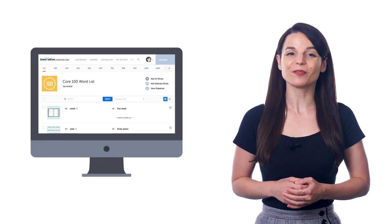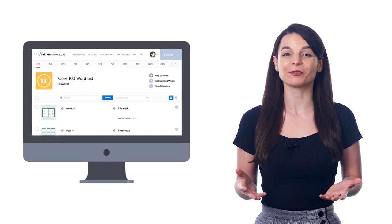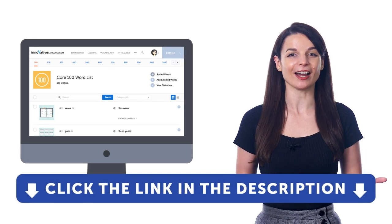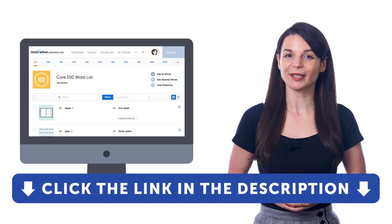So if you want to master the 100 most common words with our free word list and slideshow tool, then sign up for a free lifetime account right now. Just click the link in the description to get your free lifetime account.